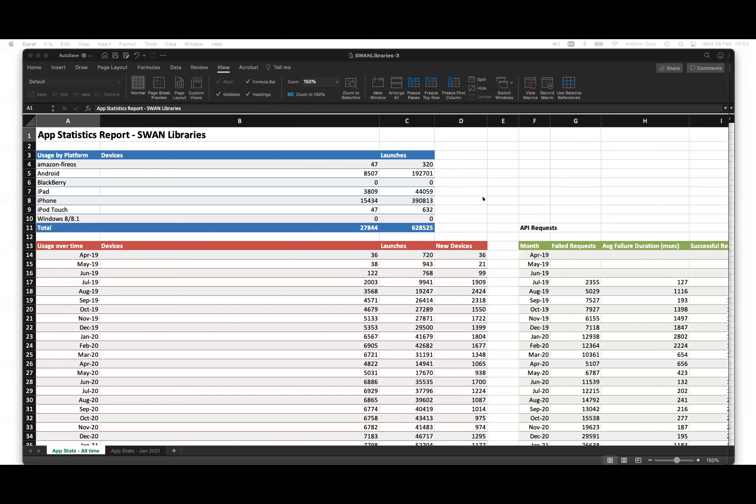I've brought up the Swan Libraries app — they're not too far from where you guys are. They've been live since July 2019. You can see from the stats where the number of devices and launches shoot up at that point. The statistics are available through the CMS at any time. On the first of each month, we email a link to a spreadsheet — an Excel sheet — to whatever email address is specified in the content management system.